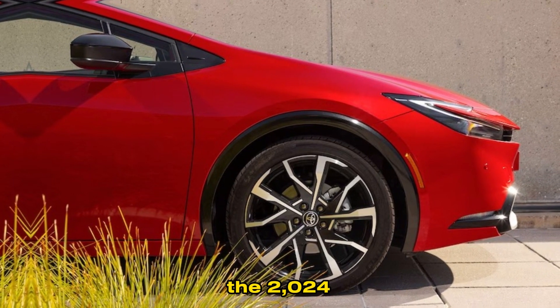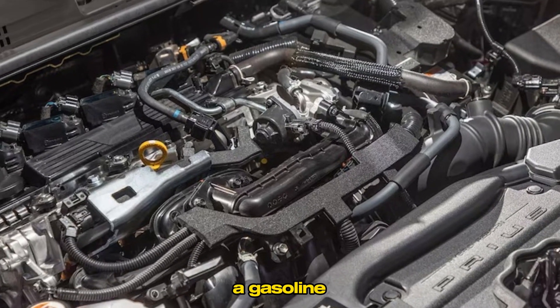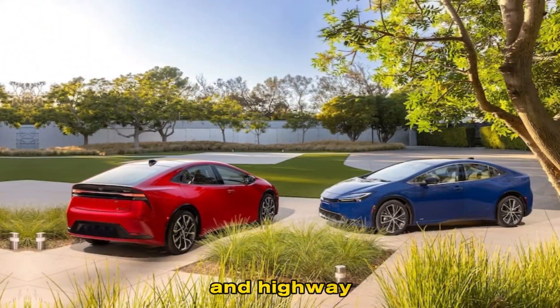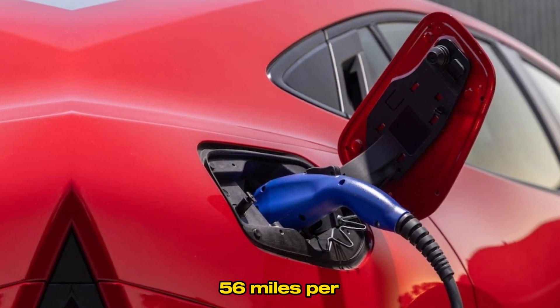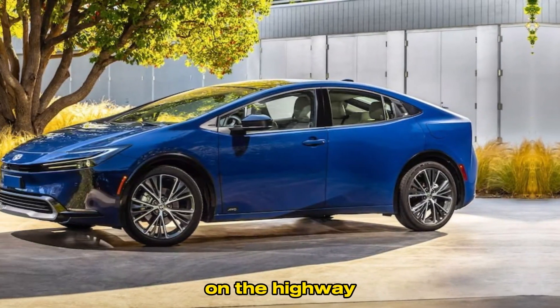The 2024 Prius is powered by a hybrid system that combines a gasoline engine with an electric motor. This system provides plenty of power for both city and highway driving. Plus, the Prius is incredibly fuel-efficient, getting an EPA-estimated 56 miles per gallon in the city and 58 miles per gallon on the highway.